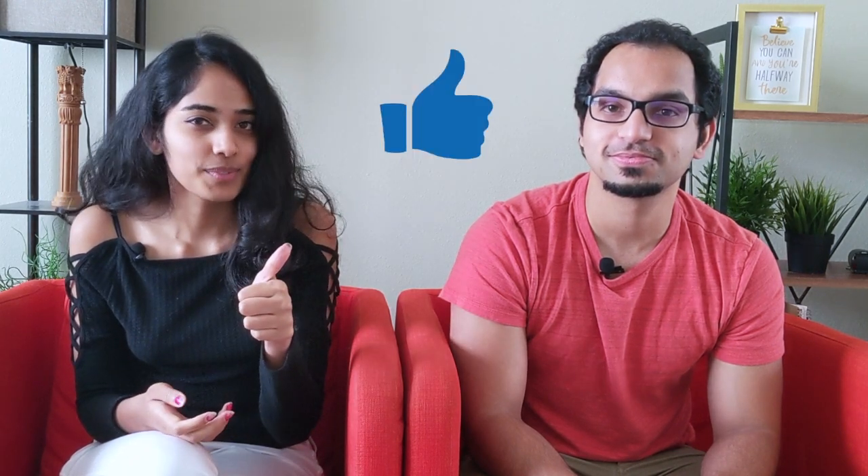If you like this video, please give it a thumbs up and share it with your friends. We're so close to that thousand subscriber mark and would really appreciate your help. Thanks for watching — we'll see you next time.